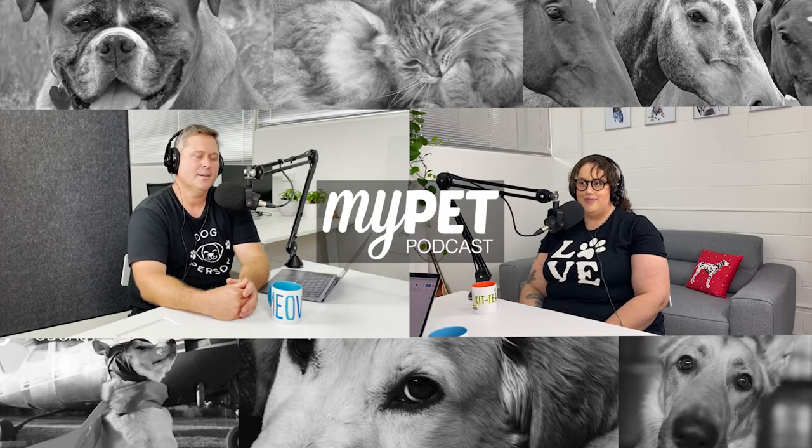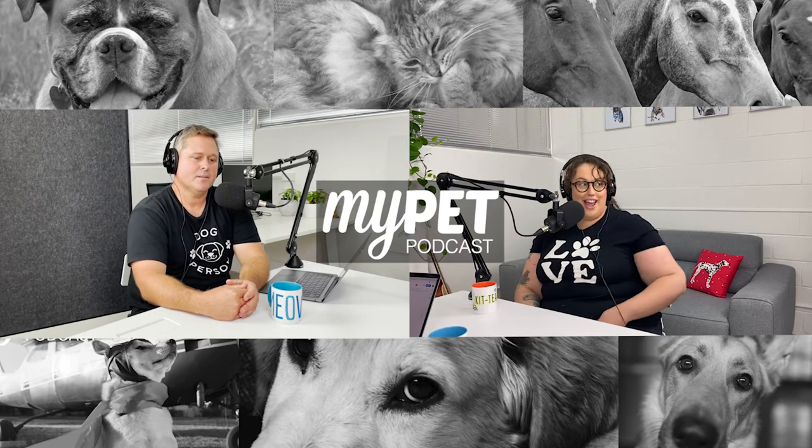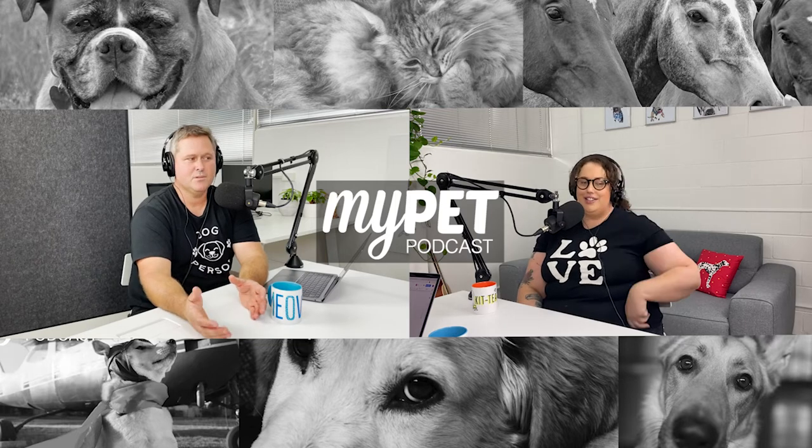You're listening to the My Pet Podcast, the show for pet lovers of Australia and around the world. Welcome to My Pet Podcast. I'm Aria and I'm joined by Vet and Pet resident vet, Dr. Glenn.